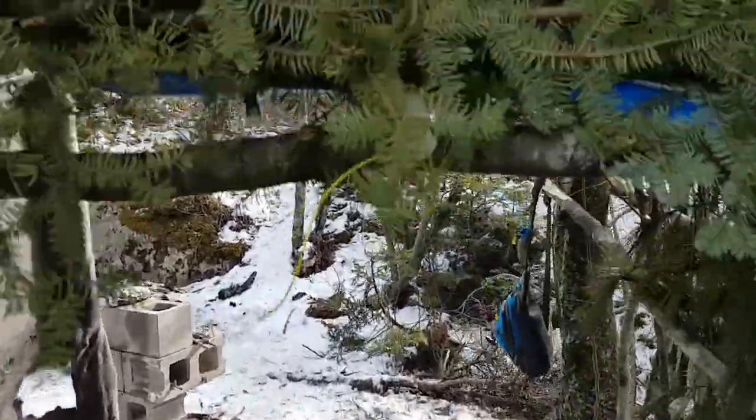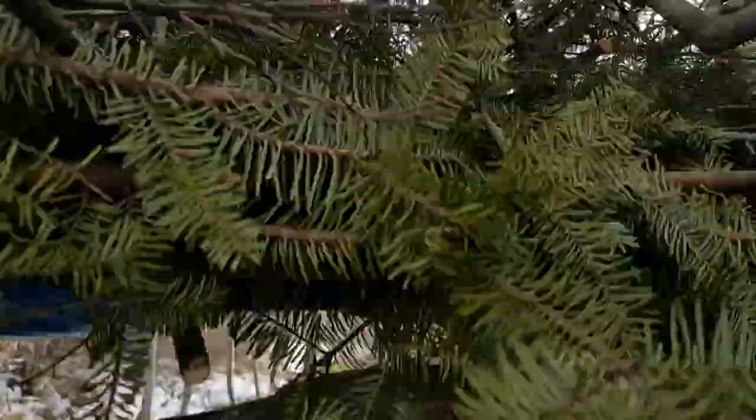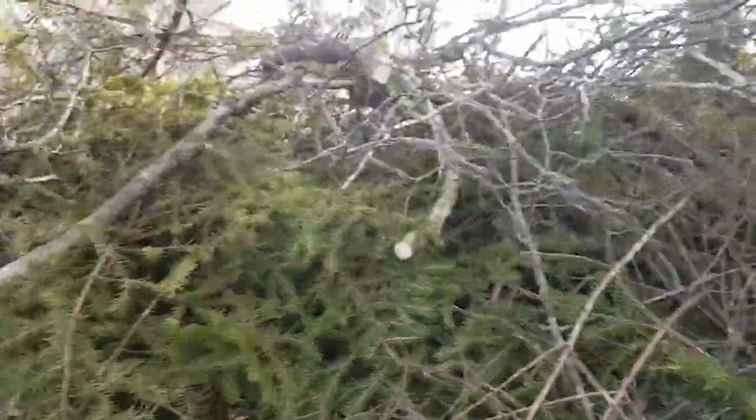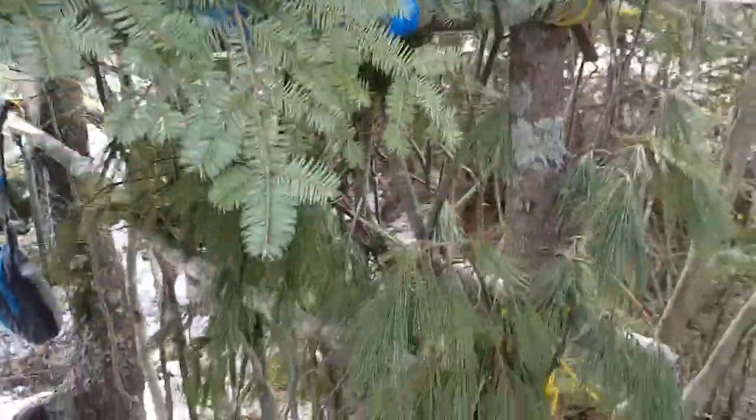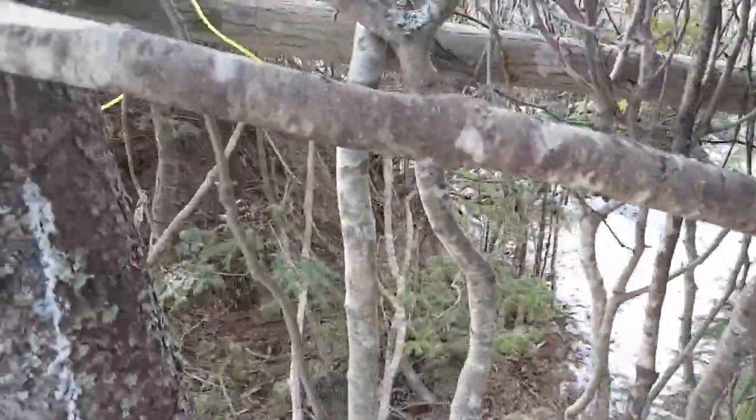It worked out pretty well. Did some framework, then put a tarp, then just threw a bunch of debris — whatever I could get. You can see I'm building a wall here, but it takes time because there's not a whole lot of resources on this island.